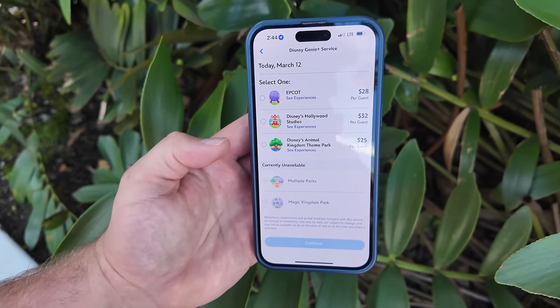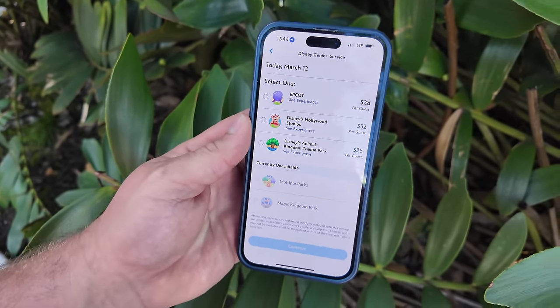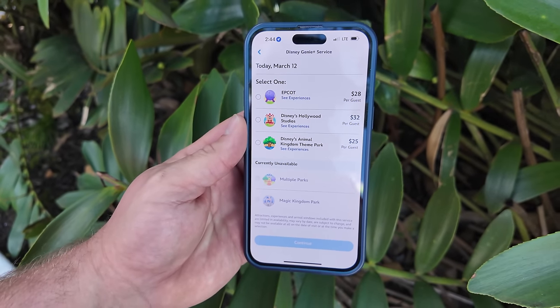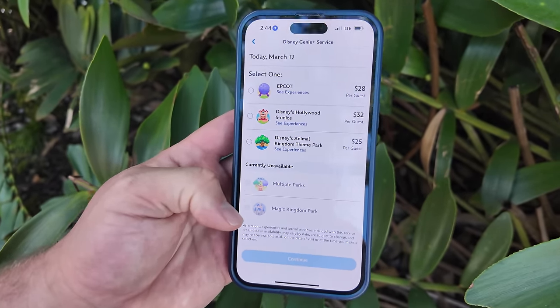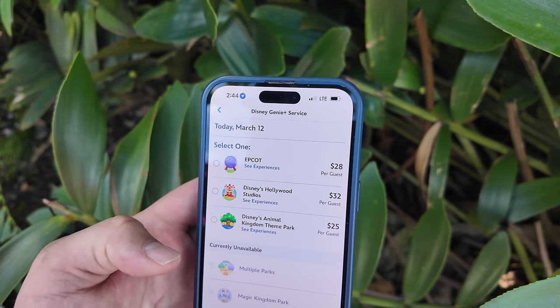I wanted to buy Genie Plus so I could skip some lines, but guess what - it's sold out. Genie Plus is sold out for Magic Kingdom. So we're at the mercy of the standby line. Even if I wanted to pay the extra money to skip the lines, you can't do it because it's all sold out.